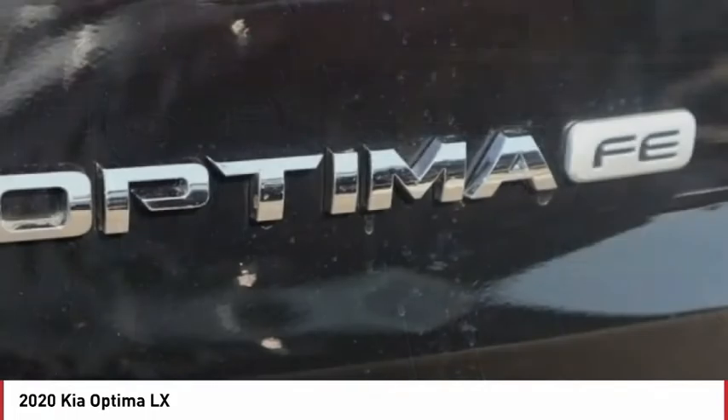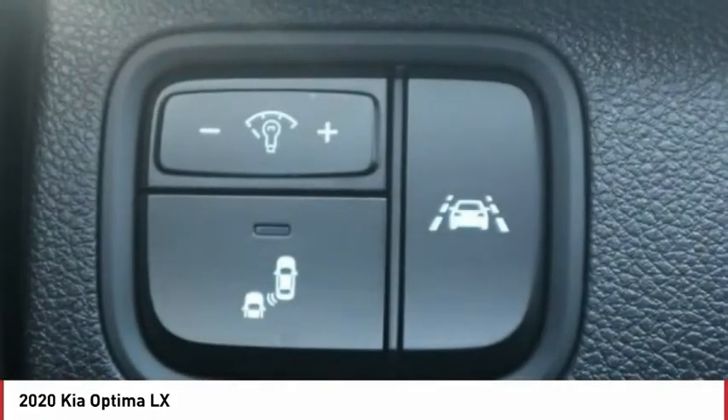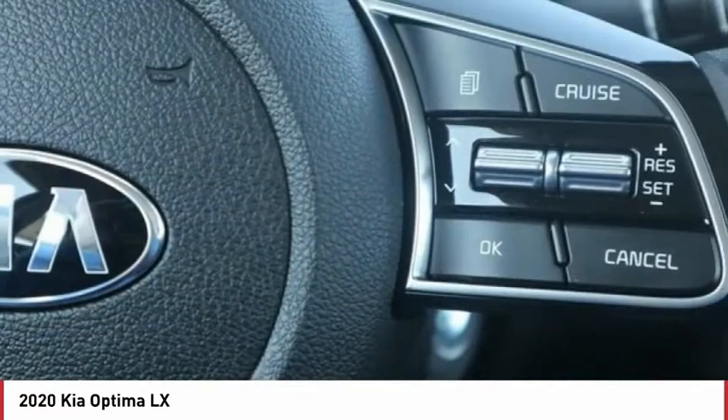power heated outside mirrors, automatic transmission, stability control, daytime running lights, remote power door locks, Bluetooth, cruise control, trip computer, tachometer.